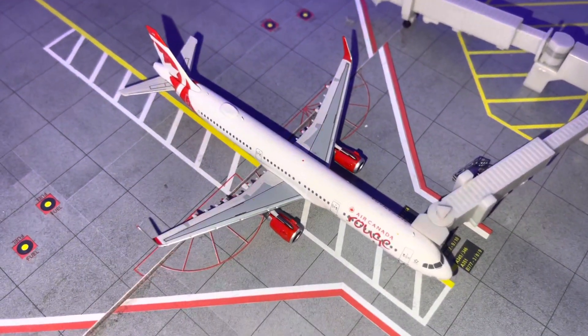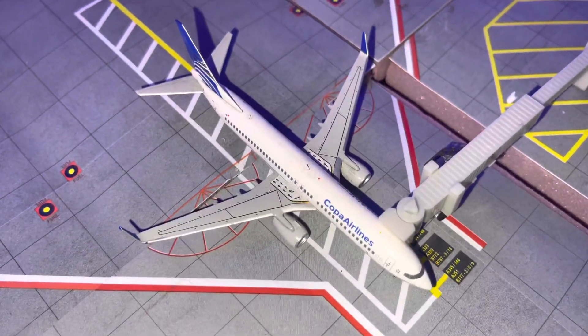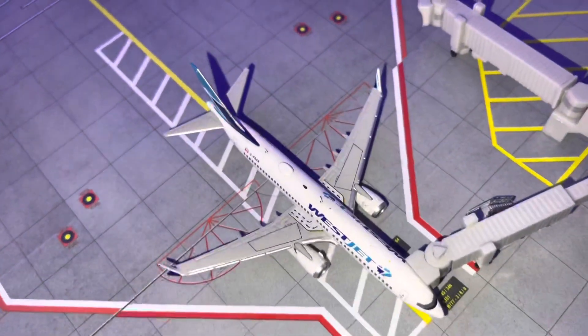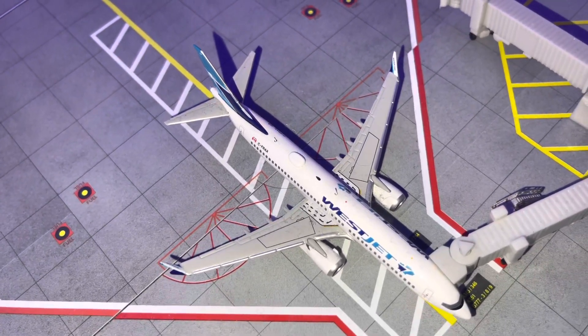We got an Air Canada A321 coming from Toronto. We have a Copa 737-800 coming from Panama City doing a Toronto return flight. And then we have a WestJet 737 MAX doing a flight from Toronto.